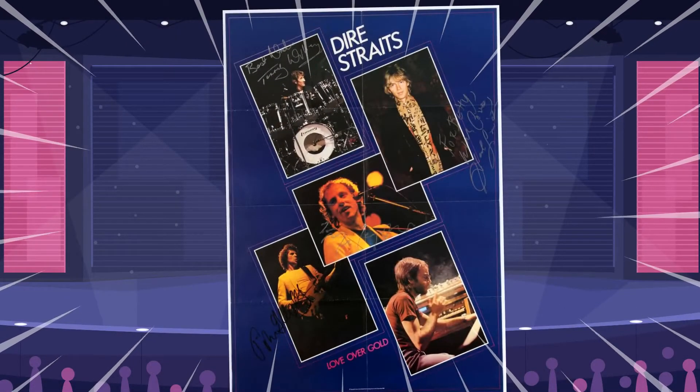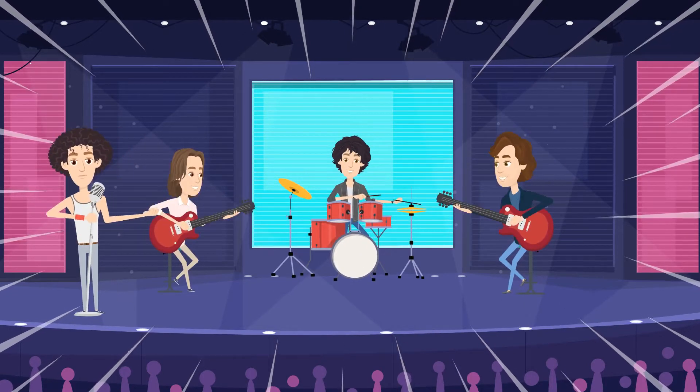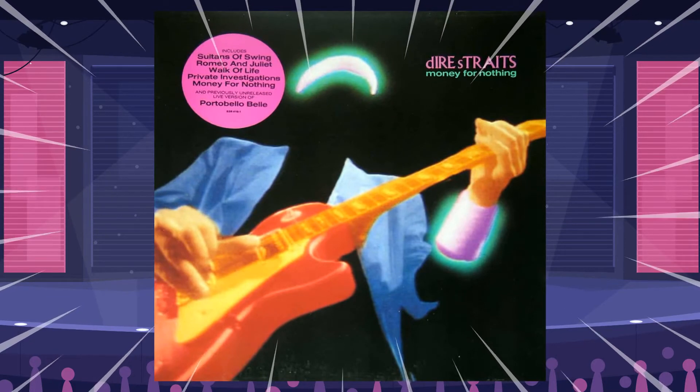Dire Straits, the rock band, probably immortalized the microwave oven on the MTV generation and beyond, in its 1985 hit single, Money for Nothing.